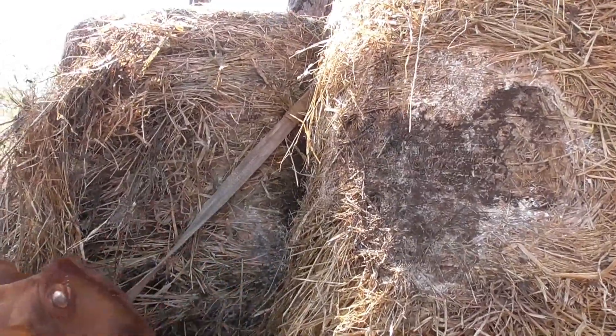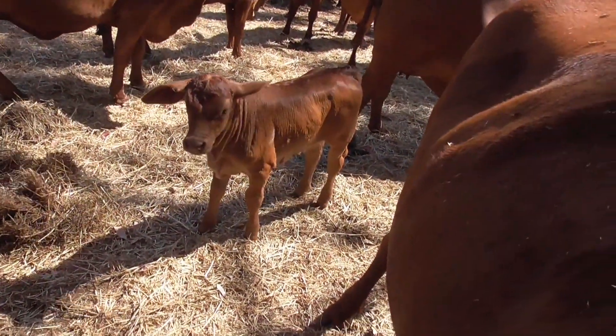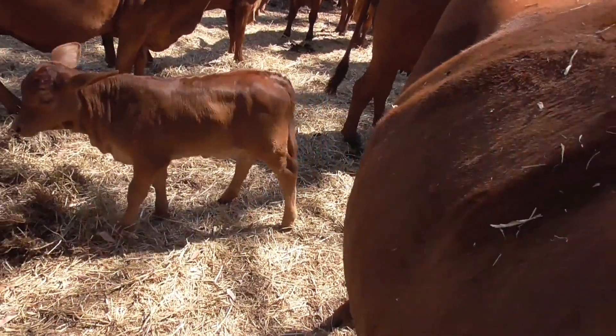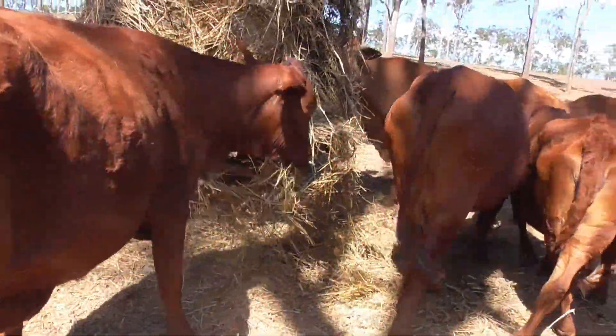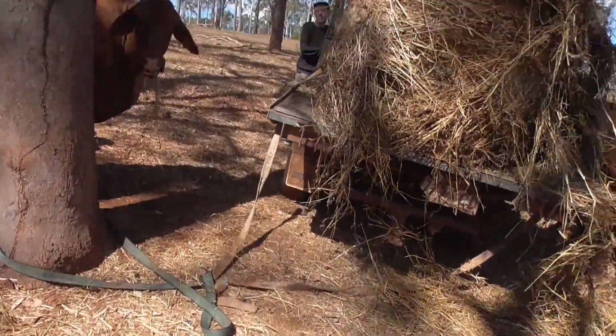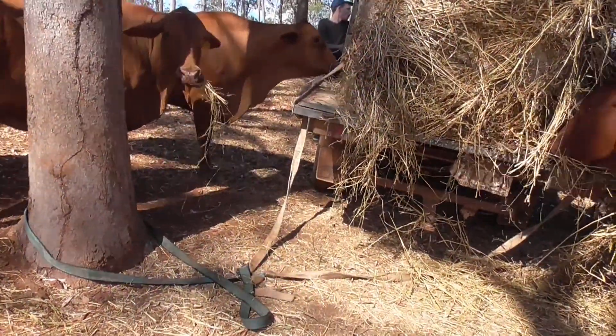What I do is put a strap up around the bale. This one's got a little calf down here — they're pretty quiet. So the cow whacked the camera and closed the lid. I put the strap around the tree and then drive off — that pulls the bale onto the ground. I'll drive off now and you'll see how that works.